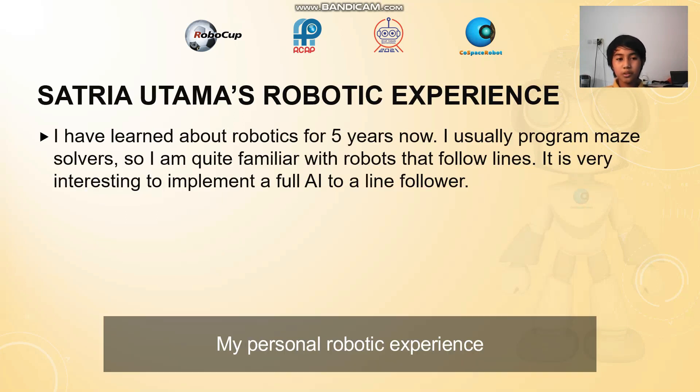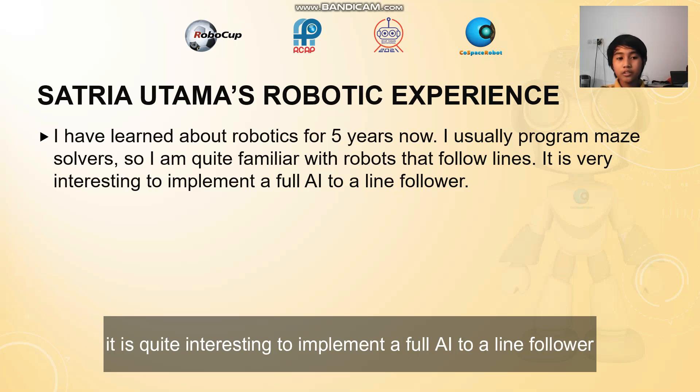My personal robotic experience. I have learned robotics for five years now. I usually program maze solvers, so I am quite familiar with robots that follow lines. It is very interesting to implement a full AI to a line follower.